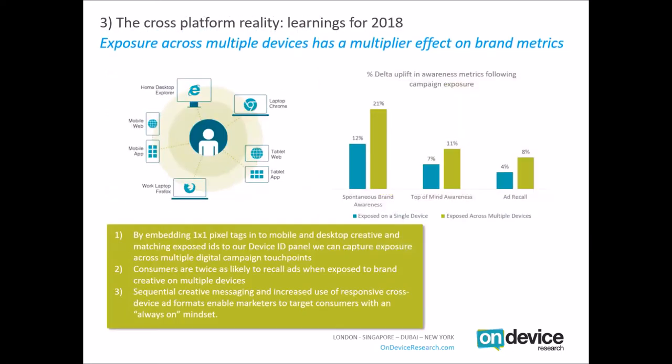On-device research creates a user-centric view of ad exposure by embedding one-by-one pixel tags into mobile, desktop and app ad creative, and matching exposed panellist IDs to our device ID panel. This means we can build a rich picture of exactly who has been exposed to which ads on which devices, and therefore assess the merits of different platforms. On average, people exposed on multiple devices tend to record larger uplifts in awareness than those exposed on just single devices.